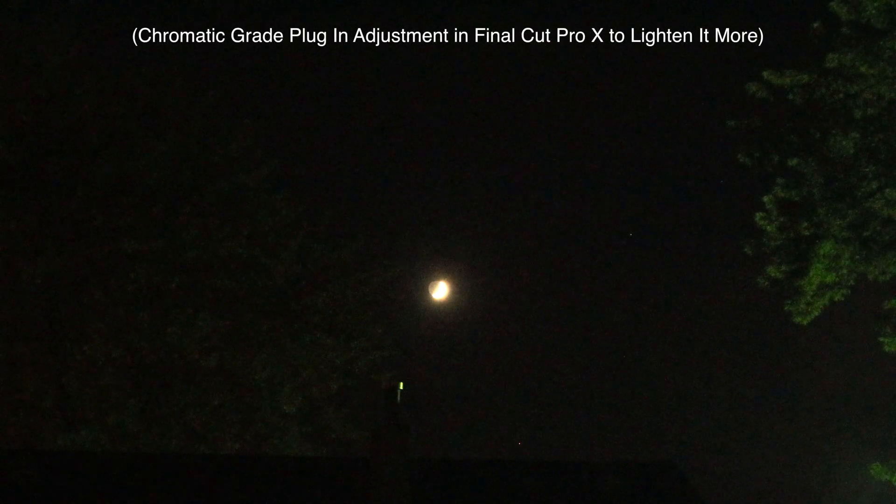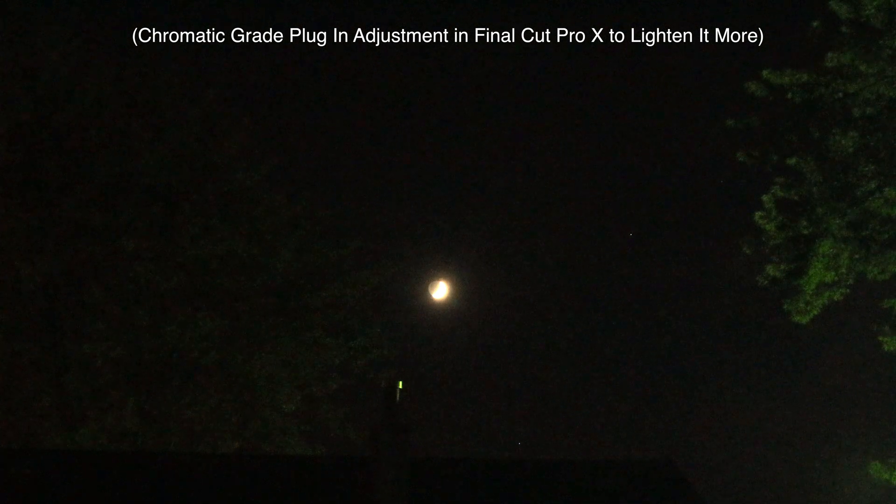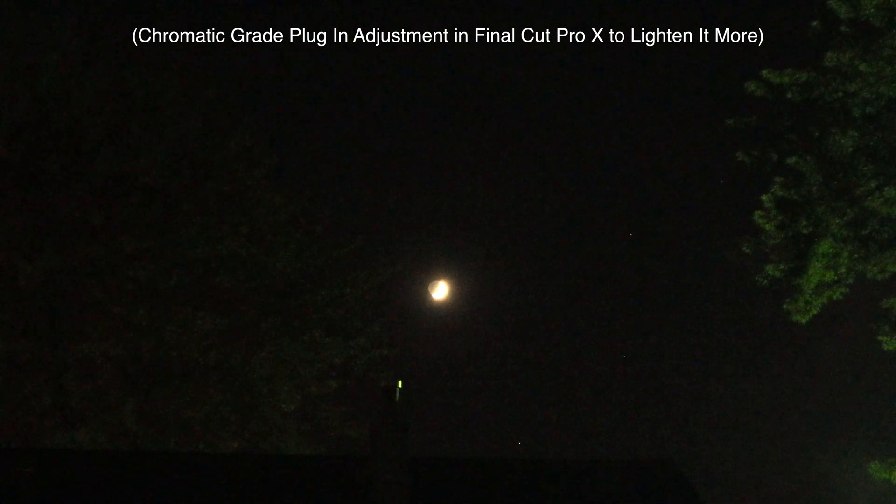Now Jupiter and Saturn should have already risen — they might be above the trees — but it's too cloudy over my southeast sky so there's nothing showing over there. And again we're facing west for the setting moon.